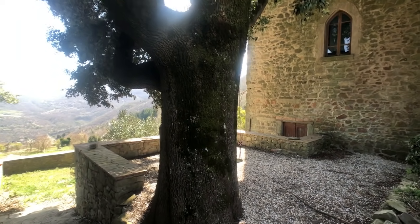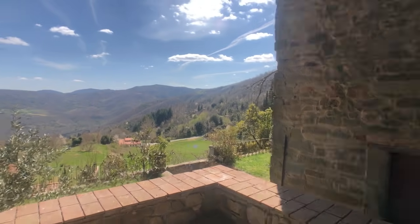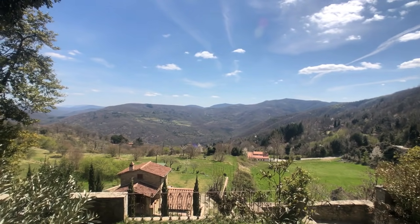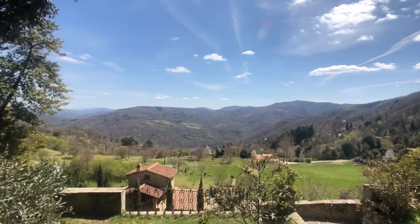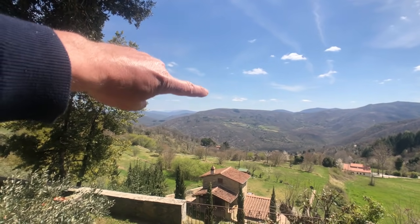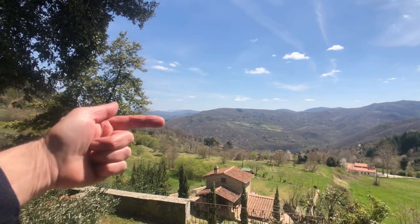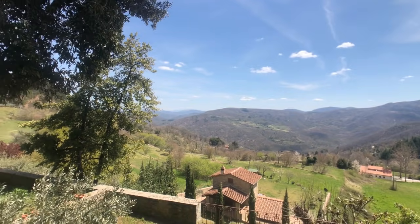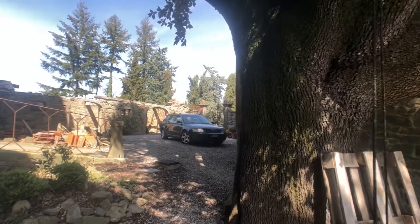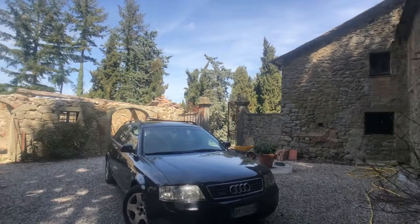Let me just show you the view. I'll stand on this wall for a sec — let's not fall off. Right over there I've got mountains with snow on — that's the Apennines. It's 17 kilometers to Cortona taking the country road.